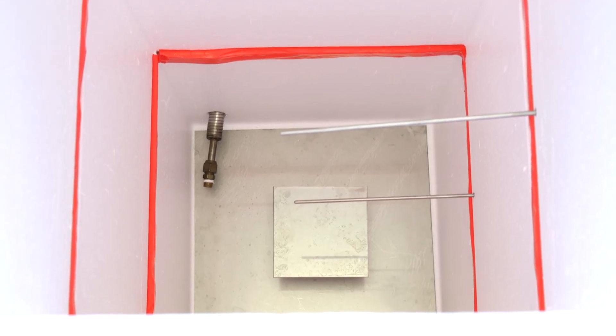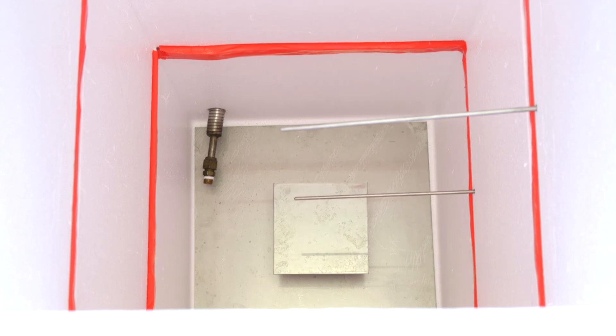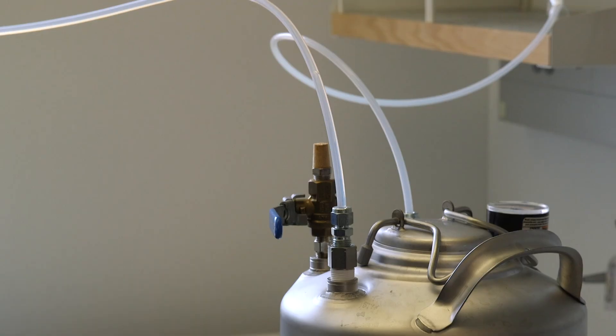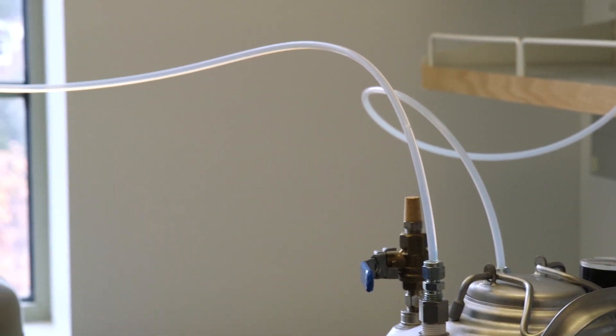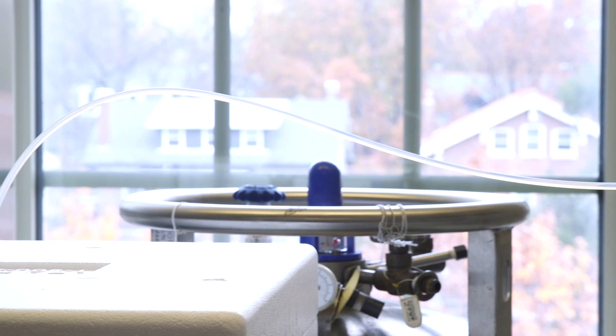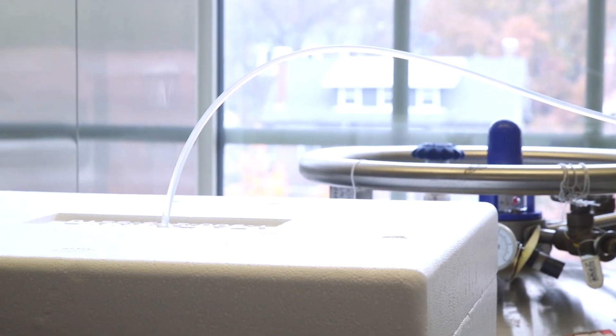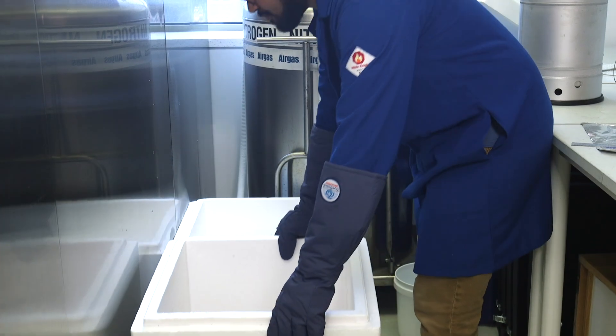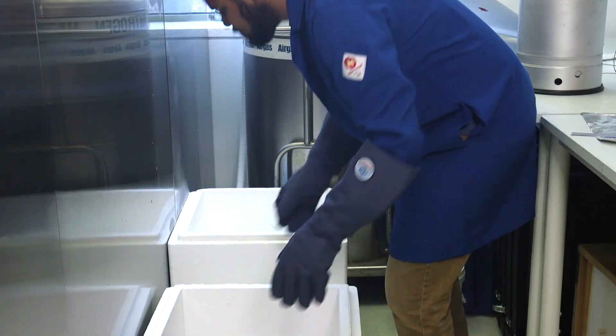We introduce liquid nitrogen through the bottom and we're pushing water at a very high pressure. These water droplets are less than a hundred nanometers and they get flash frozen — very similar to snow in the real world. Styrofoam boxes come in standardized sizes, so this was closest to what we wanted.